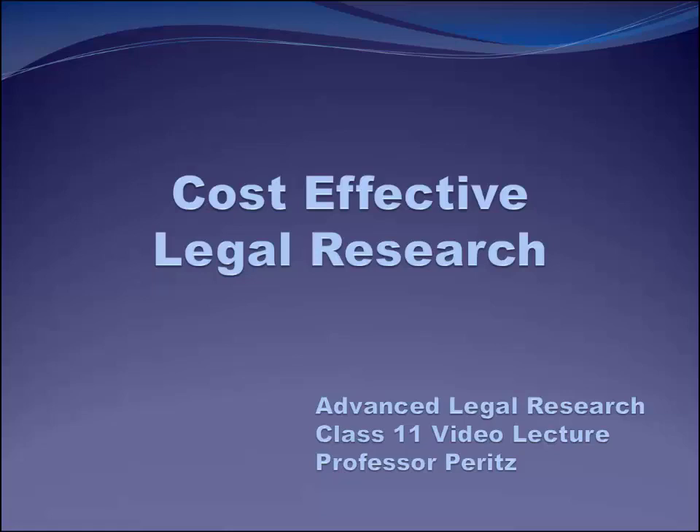Hello. Today, we're going to focus on something we haven't spent too much time on before: cost-effective legal research.